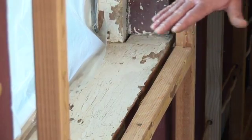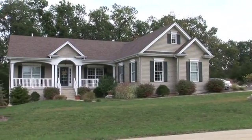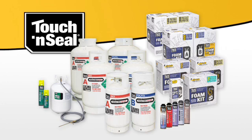Now that you've located areas subject to air leaks, you're ready to plug those holes and make the home more energy efficient. Touch and Seal has a complete line of foam insulation products. But in most cases, you can do the job with just three Touch and Seal products.